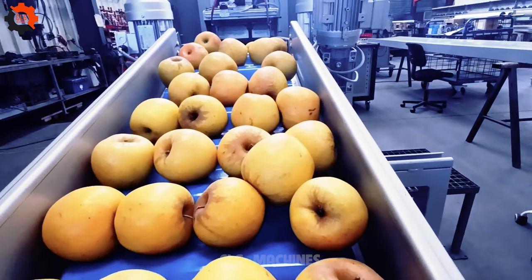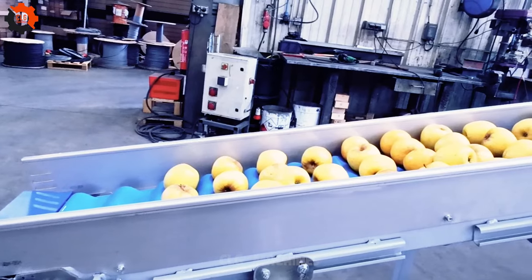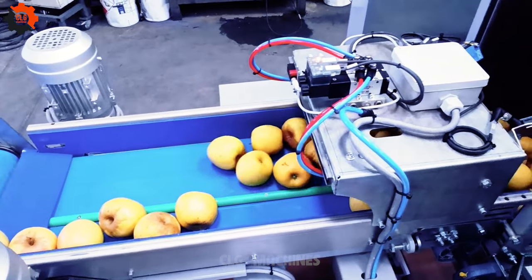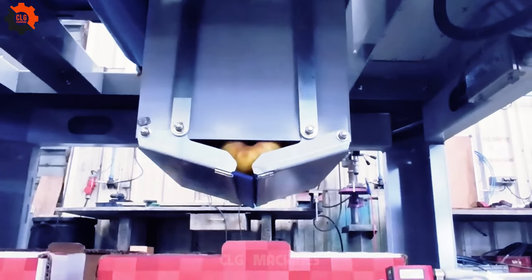Pears are one of the oldest cultivated fruits, with evidence of cultivation dating back to around 4000 BCE in China. There are thousands of varieties of pears grown worldwide. Some popular varieties include Bartlett, Anjou, Bosque, and Aciane pears.